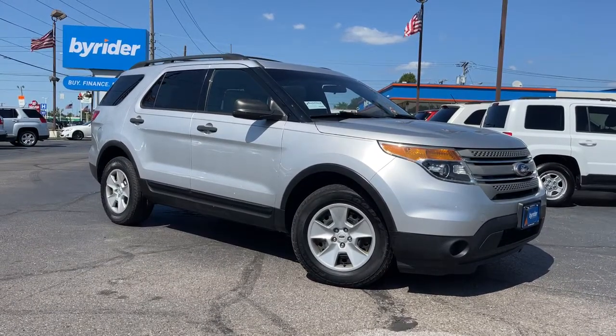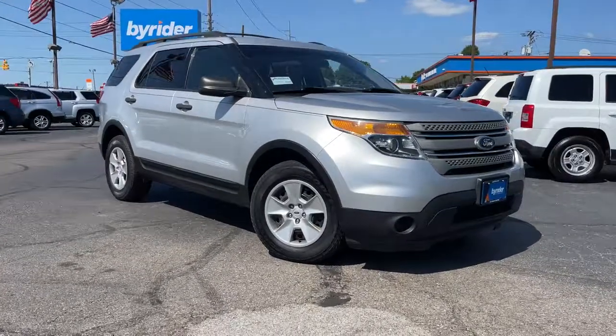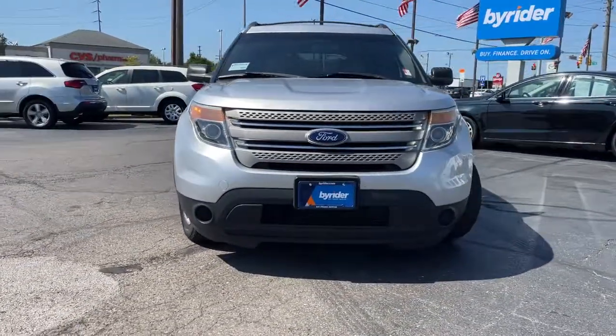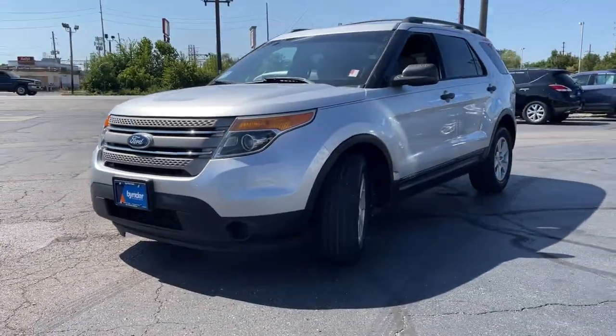Take a moment to check out the 2013 Ford Explorer. With less than 120,000 miles on the odometer, this vehicle stands out from the rest. Here's an Explorer that brings an uncompromising spirit to all your adventures.